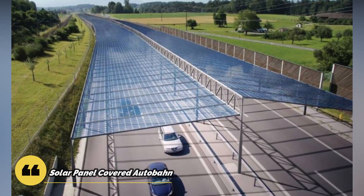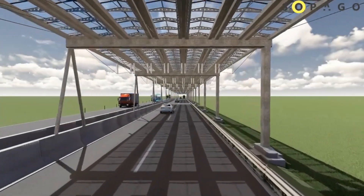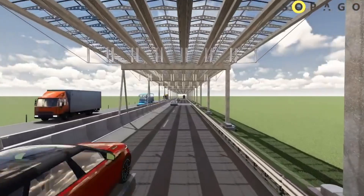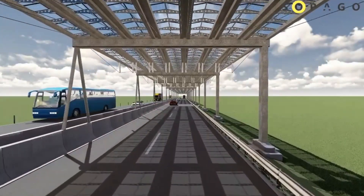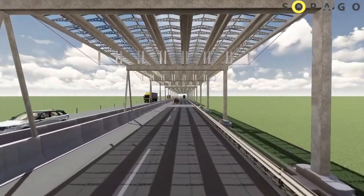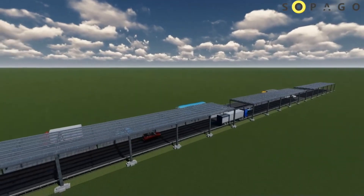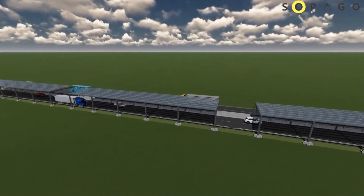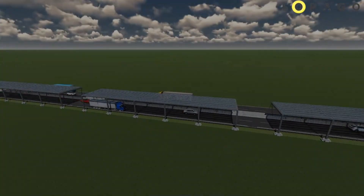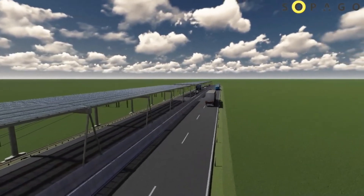The German Autobahn could theoretically benefit greatly from a solar roof. Not all of the Autobahn can be covered, as some sections pass through tunnels, under bridges, or in areas that are too shadowed or expensive for solar power generation. A prototype is being constructed at the Higao Ost rest stop on the A81 Autobahn in Baden-Württemberg.